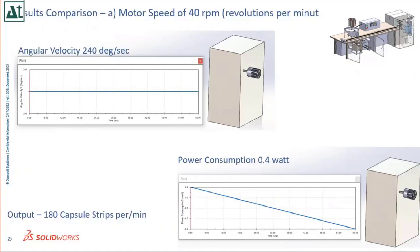The motion simulation parameters: motor speed of 40 RPM, angular velocity of 240 degrees per second, power consumption of 0.4 W, and output of 180 capsule strips per minute. This is the output obtained using this drum. If you want a different output, you change your design and re-run the motion simulation. It is trial-and-error based — you make changes at the design level and find out the impact in your simulation, recalculating boundary conditions as needed.